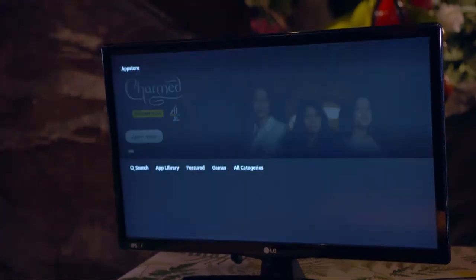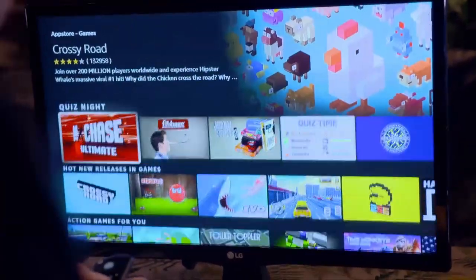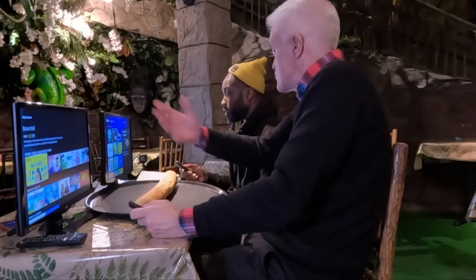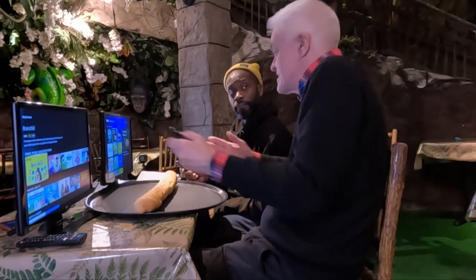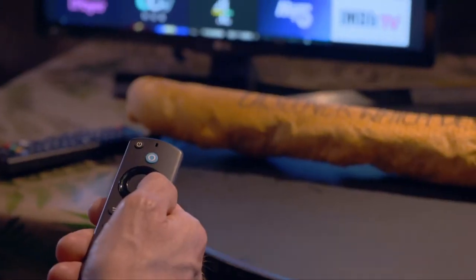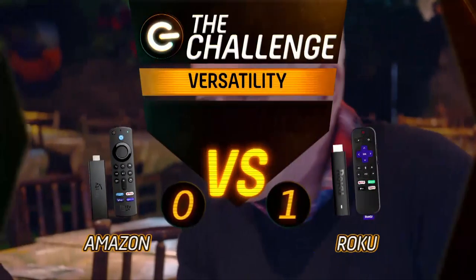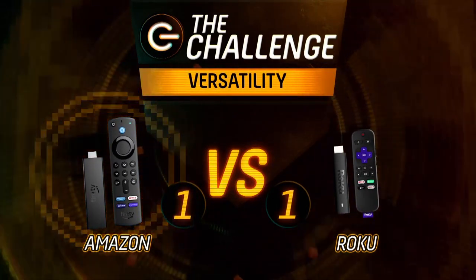The Amazon has 18 times the number of apps that Roku has — more than 15,000. After weighing it up, gaming is pretty even, but Amazon Music and direct Bluetooth headphone support give the Fire Stick the edge. Otis begrudgingly agrees, meaning Amazon wins challenge two and the scores are level at one apiece.